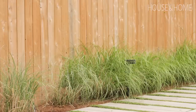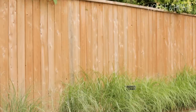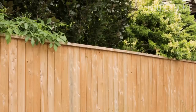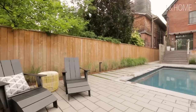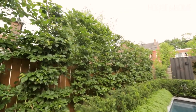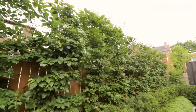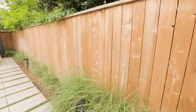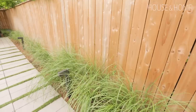The client really wanted privacy, but to code you're only allowed to go six foot six for a fence. So our loophole is to bring in columnar trees that give more privacy. Our clients are busy — they've got other things going on, and plants are a lot of work. So we've sourced out great plants that are very simple. The ornamental grasses get cut back in the springtime and you're done, and they look great all winter long.